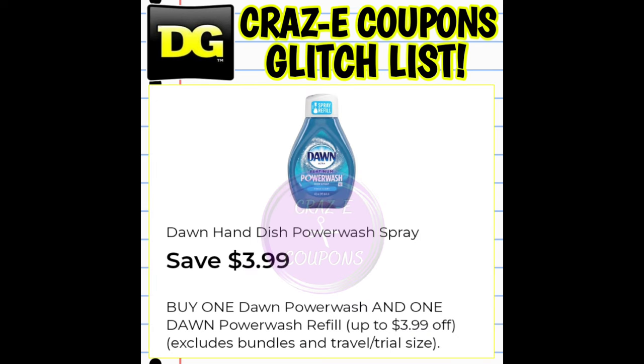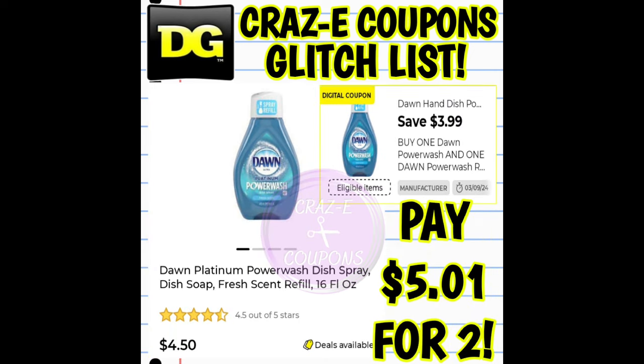Up next, we have our Dawn Power Wash — $3.99 off when you buy the Power Wash plus a refill. However, this coupon is glitching. You pick up two of the refills at $4.50 each. After the coupon, you're going to pay $5.01 total.